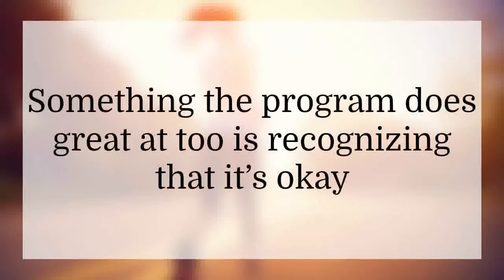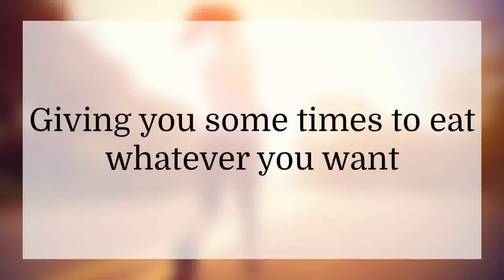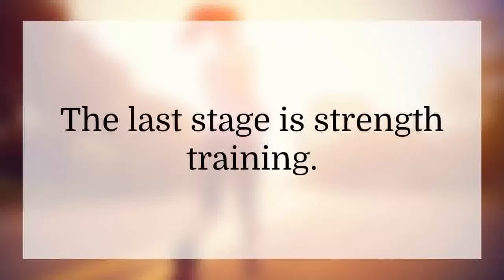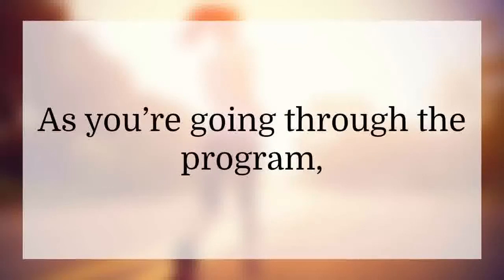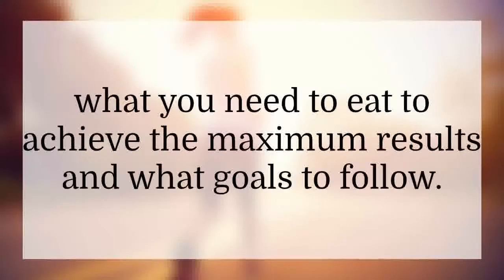Something the program does great at, too, is recognizing that it's okay to have a cheat time and eat whatever food your body wants. Giving you some times to eat whatever you want is what a lot of people like. The last stage is strength training. As you're going through the program, you'll be learning how to shape your body, how to work out, what you need to eat to achieve the maximum results, and what goals to follow.